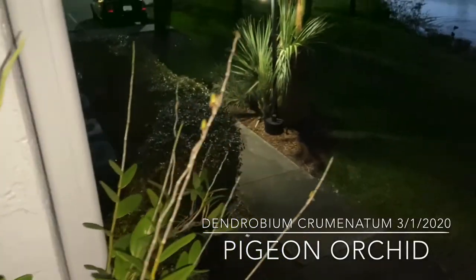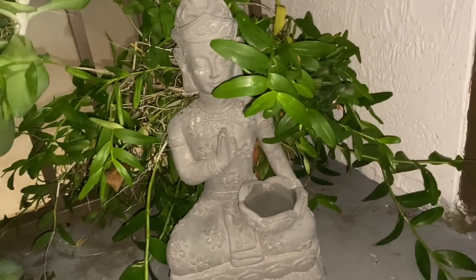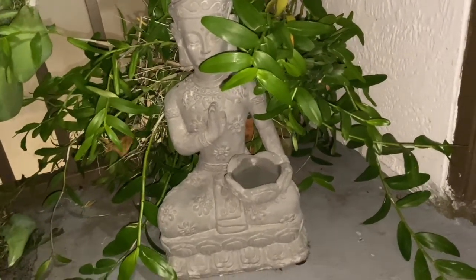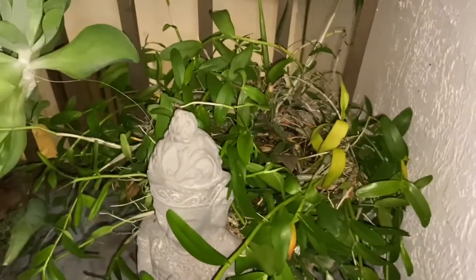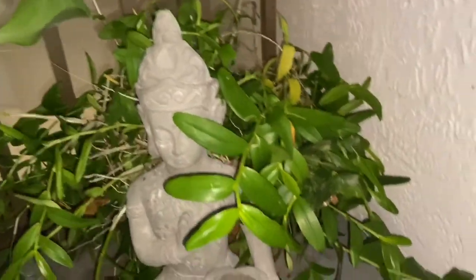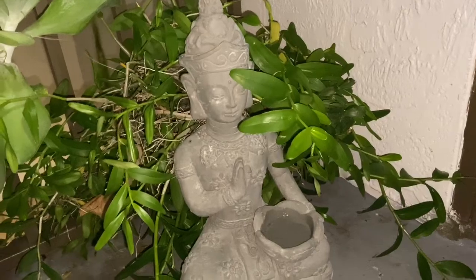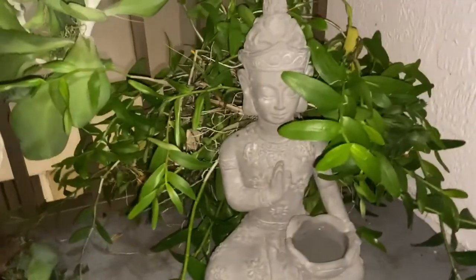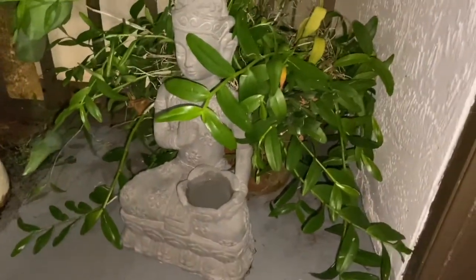Now, if only I could get Fergus to come back. This is another piece of the pigeon orchid that I showed previously. It was growing so much that I took a couple of little sprigs and put them over here. This one has never bloomed because it is under a more shaded area — also maybe because it's too new, too young to have bloomed yet.